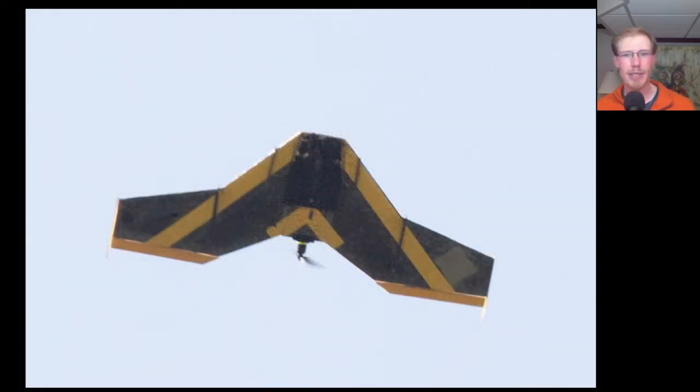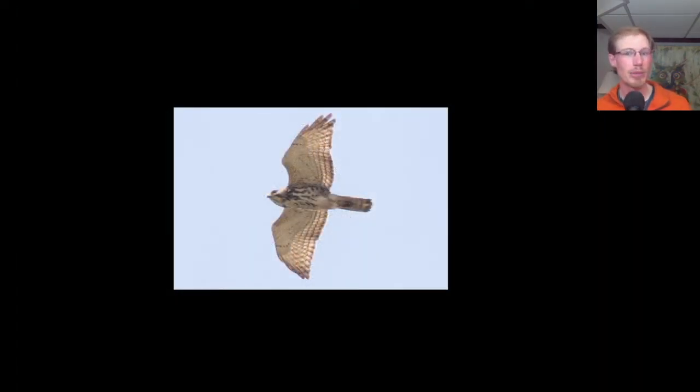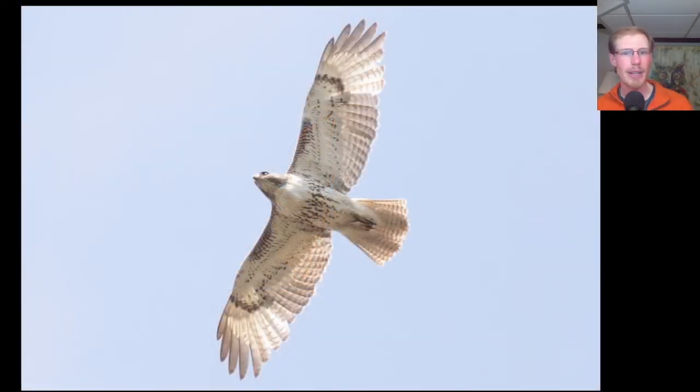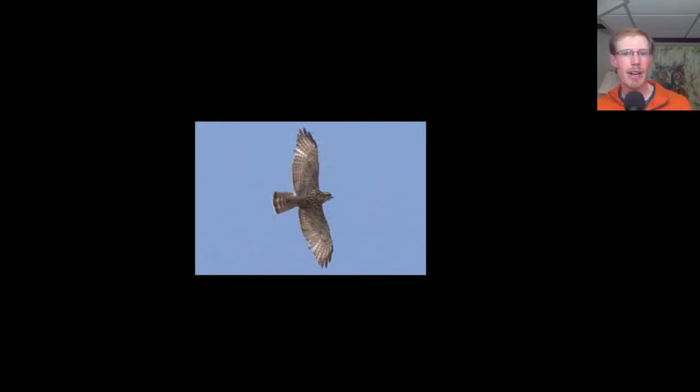Here we have an interesting remote-controlled airplane — some sort of flying wing. Here we have a fresh juvenile bald eagle. Here we have a juvenile broad-winged hawk. And here's another juvenile broad-winged hawk — this one's a little more heavily marked underneath, which gives it a slightly darker appearance.